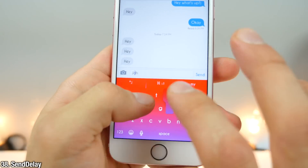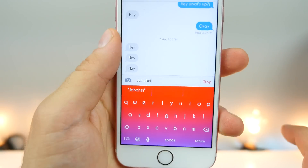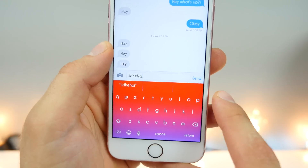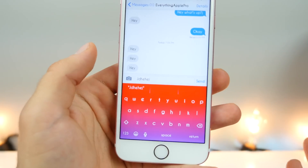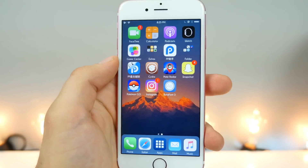Send Delay can be a lifesaver. Say you're sending a message but you want to stop it before it sends — you can actually set a delay so when you send a message, you can stop it in case there's an error or something typed incorrectly.